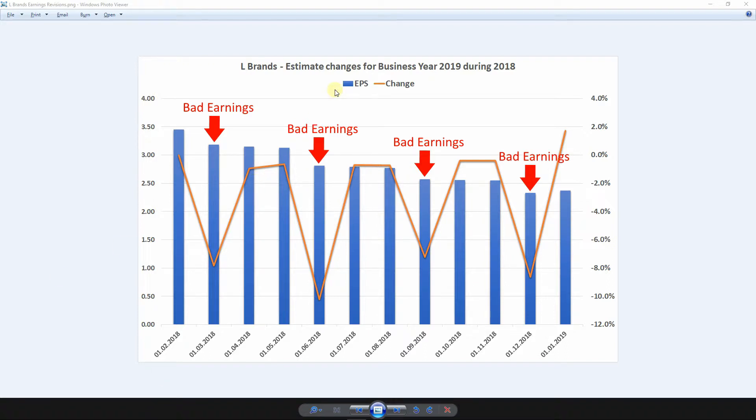First, let's give you an example. It's L Brands again. L Brands paid dividends of more than 8% temporarily, and the dividend amount was about $2.40. Investors ask themselves if these dividends are sustainable. Here we see the earnings per share estimate for business year 2019, and we see the evolution of the estimates during 2018.